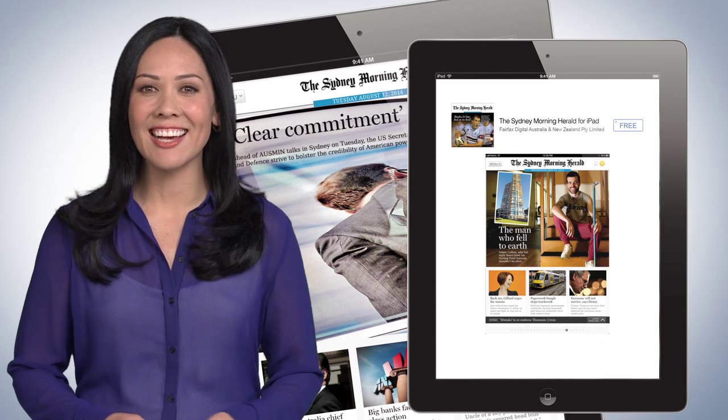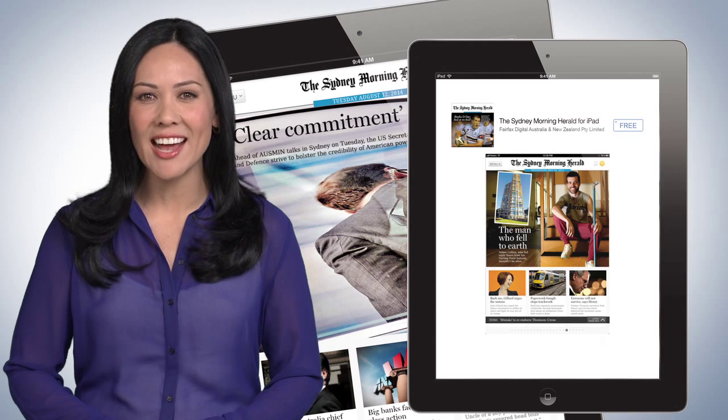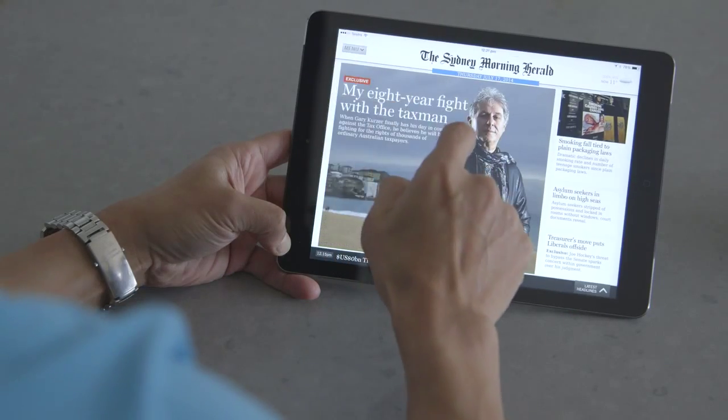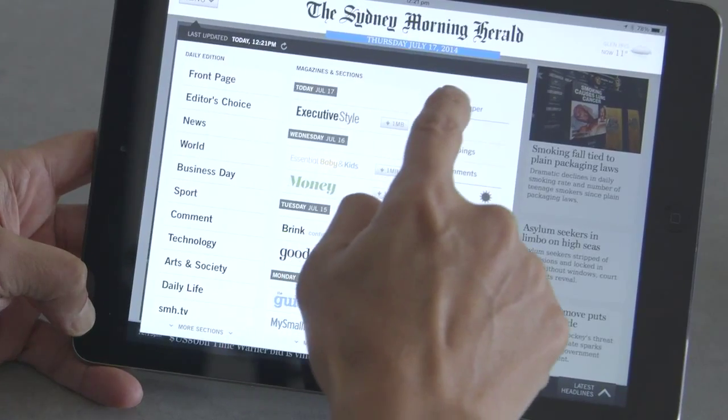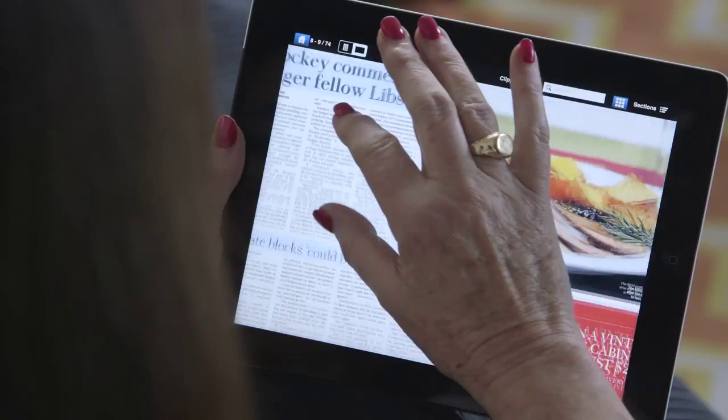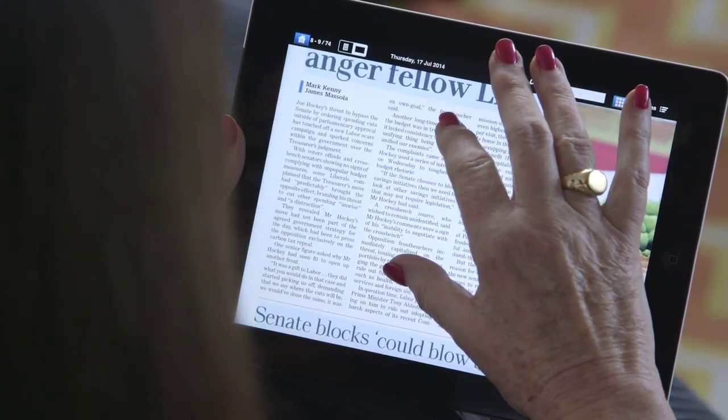The Sydney Morning Herald is dedicated to bringing you the most in-depth and informative news every day. The Sydney Morning Herald now comes in a new format called Today's Paper. It's the newspaper format you know and love, and it's now available on iPad. This digital replica of the Sydney Morning Herald is packed with useful features and it's free for existing subscribers.